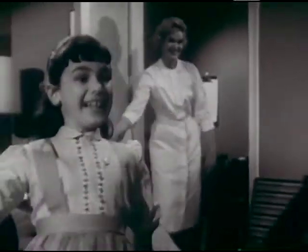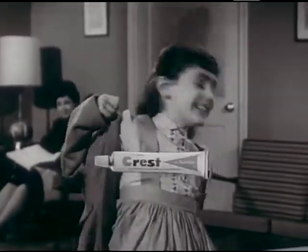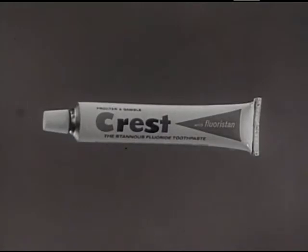Does your family feel this good after a dental checkup? Well, this is the year for it, because Procter & Gamble now brings you Crest, the first toothpaste that's shown it reduces cavities.